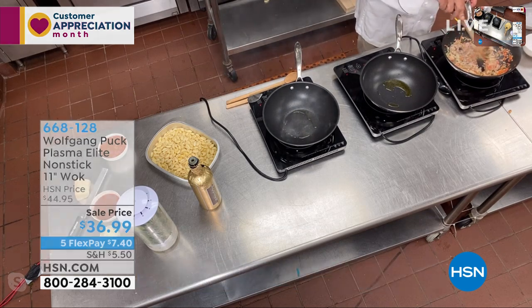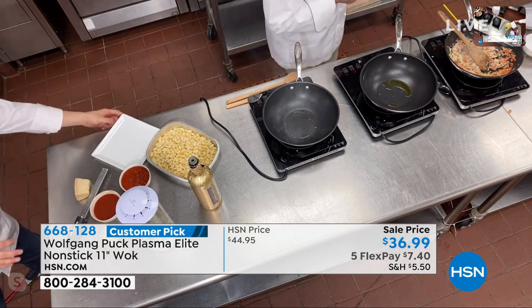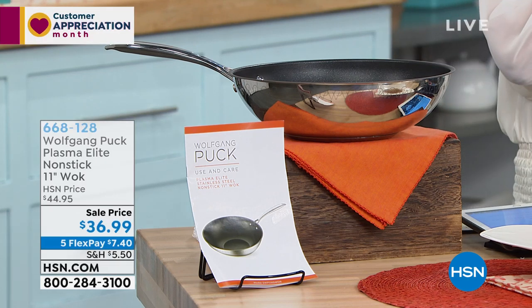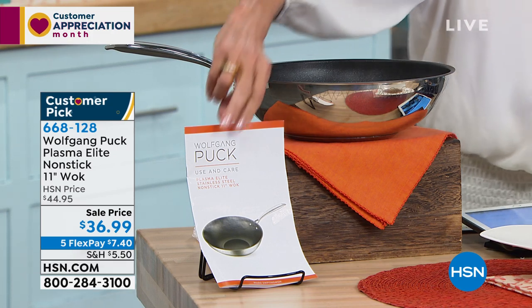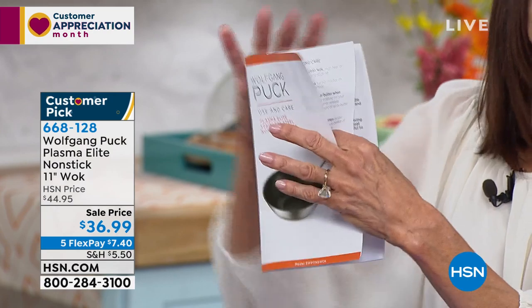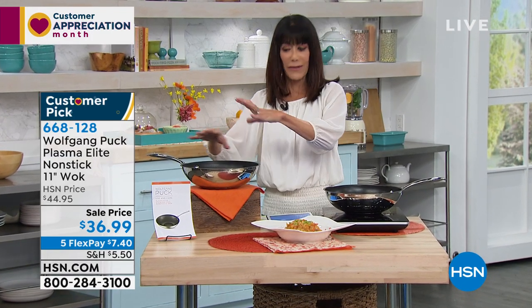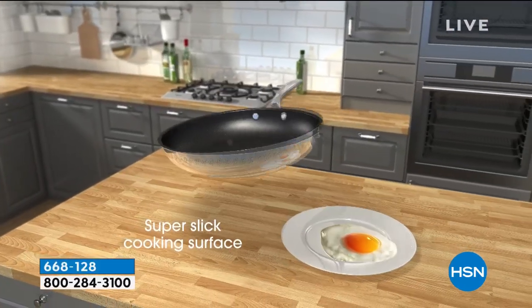And then you can almost do a steak in this too, can't you, Chef? Because of the heat capacity. You can do anything in here — give me my steaks. And as we said, you can do an entire meal. It even comes with a little book that comes with it, Chef. This just gives you a lot of the temp information on the pan, but the fact that you can also take it and put it right in the oven — so if you're doing something that you want a final crisping on under the broiler, you could easily do that with it as well.